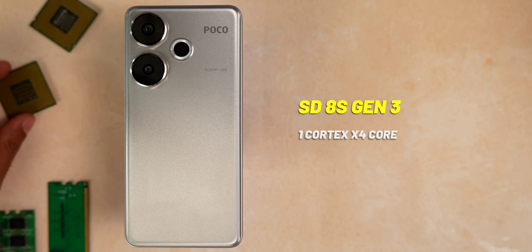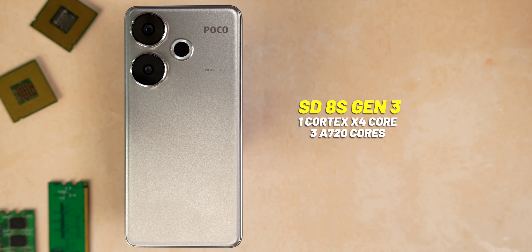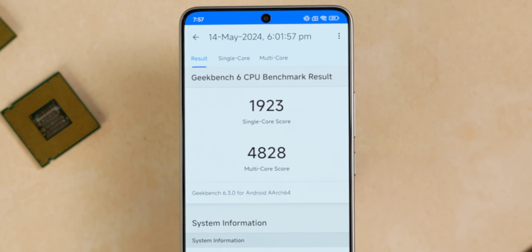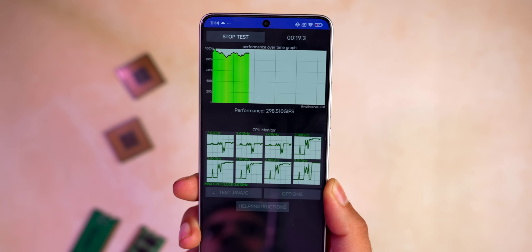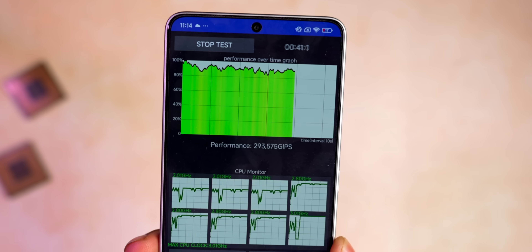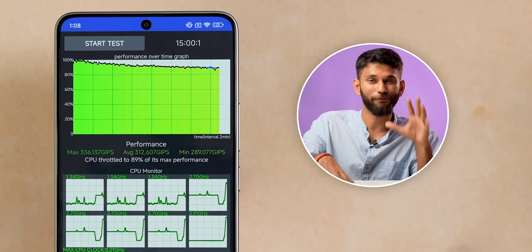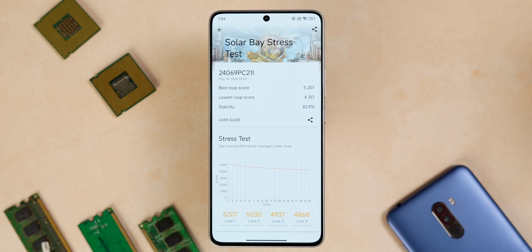Snapdragon 8S Gen 3 has one Cortex-X4 core, three A720 cores, and four A520 cores. Just to give you an idea, if you see in Geekbench, the single core score of the Poco F6 is quite high — and this is the power of the Cortex-X4 core. We ran a bunch of benchmarks and a CPU throttling test, which runs your CPU at 100% for 15 minutes. This is the best graph I've seen in a long time on a flagship processor. Even in 3DMark tests, it scored pretty good.